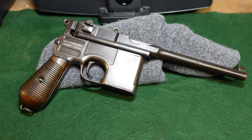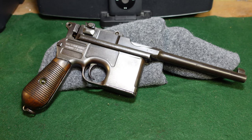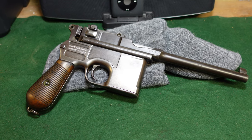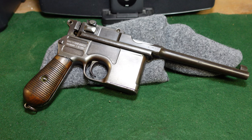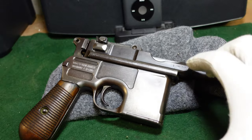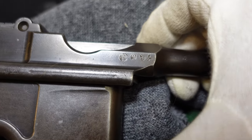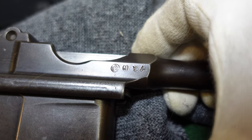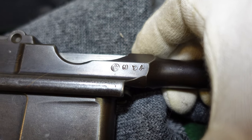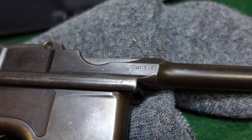Welcome to another video from Historic Militaria. Today we're going to be looking at a fairly unusual Mauser broomhandle. This one actually ended up in Southeast Asia, in Siam of all places, which of course in 1939 became Thailand. The way we can tell that is we have some Siamese markings right here — this is a known marking on broomhandles, and I believe there are some 1930s-era Lugers that also have similar markings.